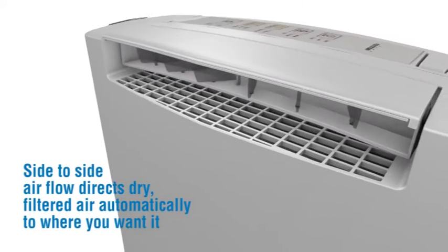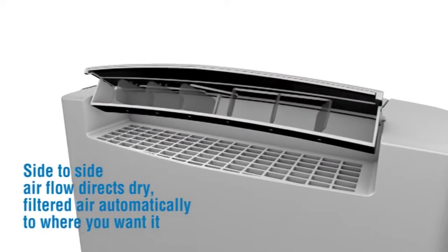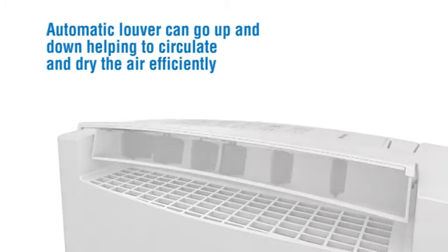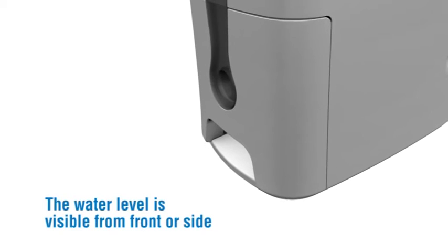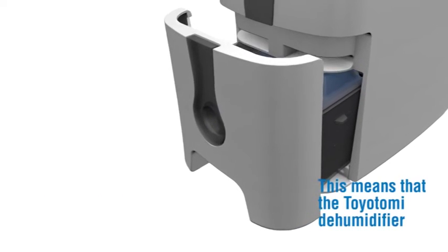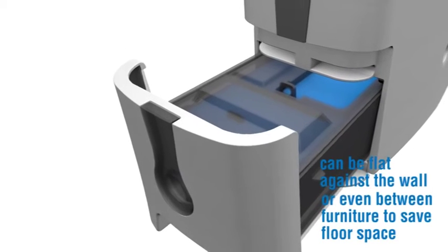Side to side airflow directs dry filtered air automatically to where you want it. Automatic louver can go up and down, helping to circulate and dry the air efficiently. The water level is visible from front or side, meaning the Toyotomi dehumidifier can be flat against the wall or even between furniture to save floor space.